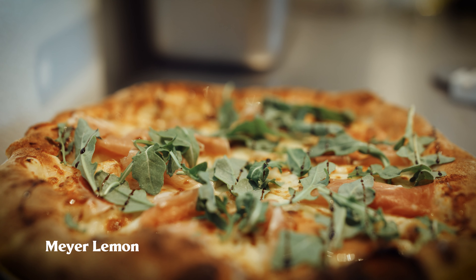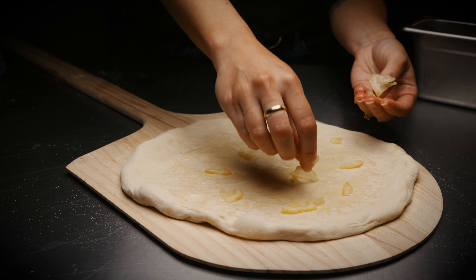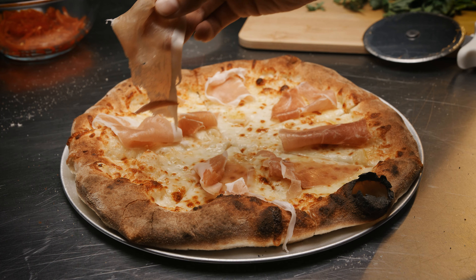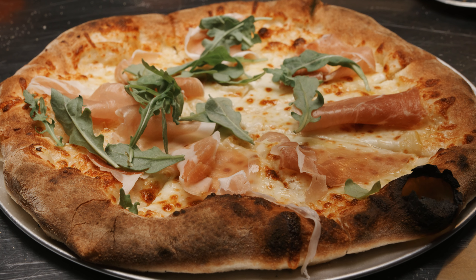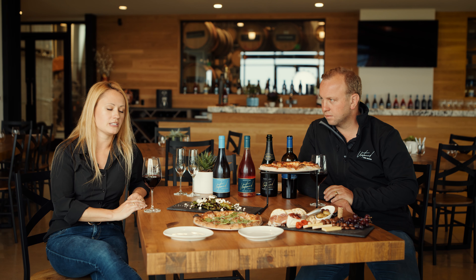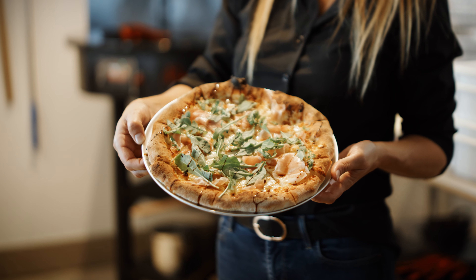The other one is Meyer lemons that we slice very finely and put in the base layer, then some mozzarella, prosciutto, arugula, and balsamic glaze. All of our dough is made here in-house as well. We do a 24-hour fermentation rise — a very slow process in our fridge, but it makes some pretty amazing pizzas.